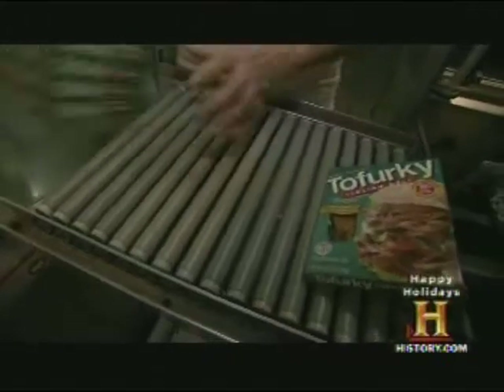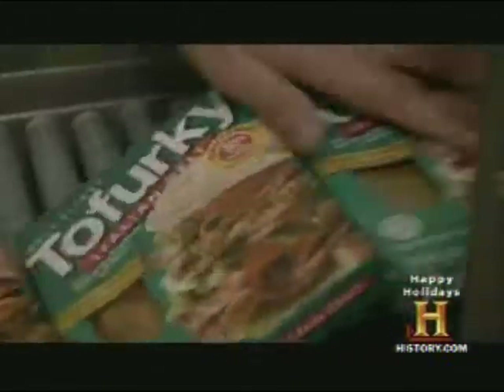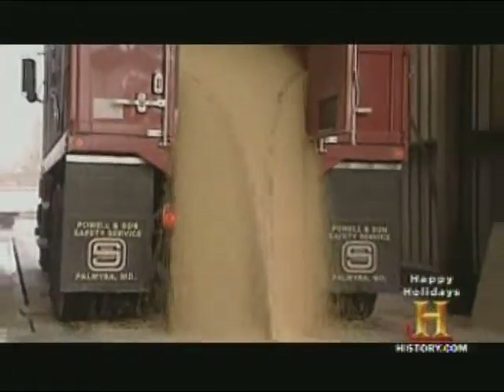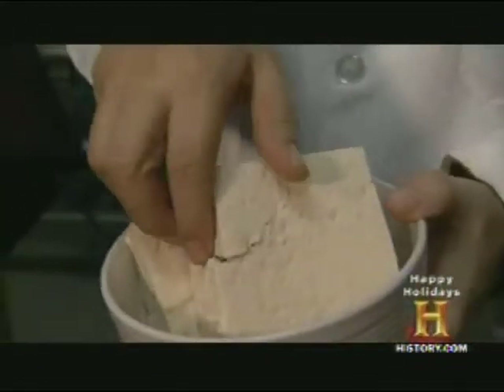Turtle Island produces 1.2 million pounds of tofurkey every year, and it owes its success to tiny soybeans that have been cooked, pressed into milk, and coagulated into cake-like blocks called tofu.